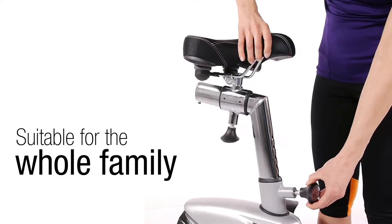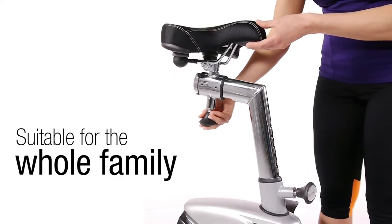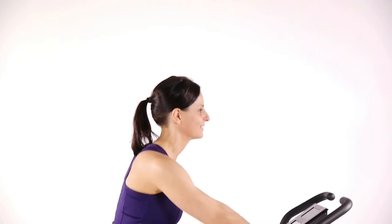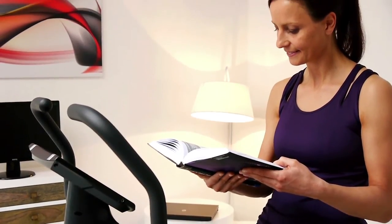The comfortable and multi-adjustable gel saddle is ideal for any height and ensures a high level of comfort even during longer workouts. Therefore you can read exciting chapters from your book or comfortably watch your favorite TV show while exercising.